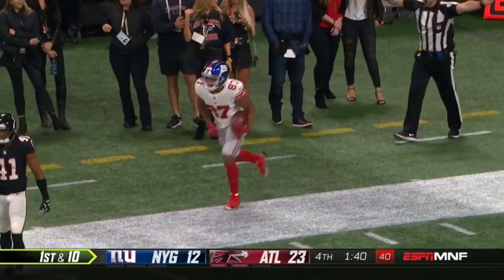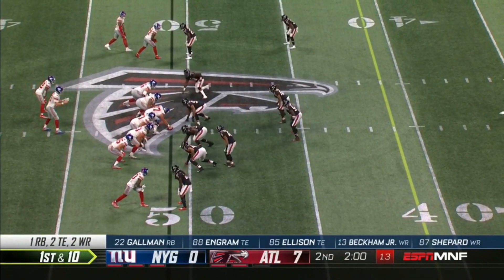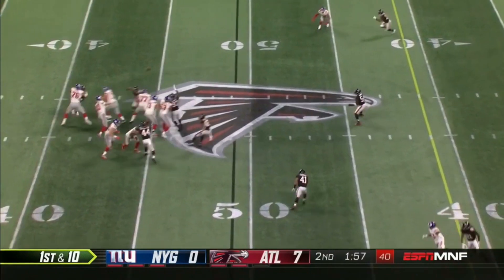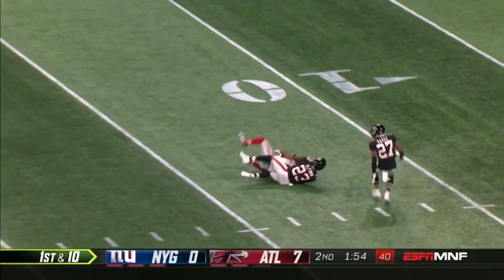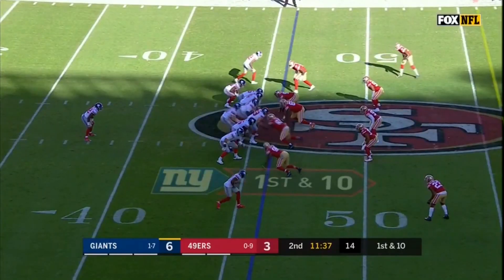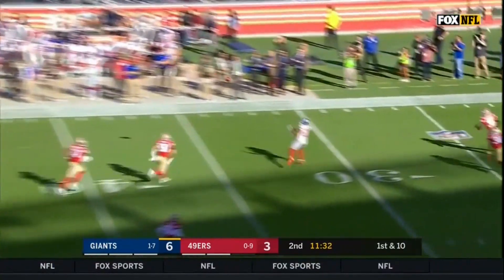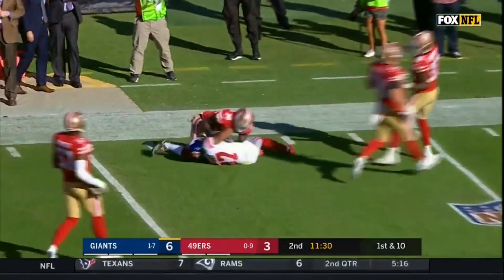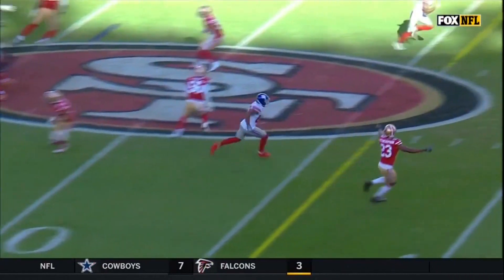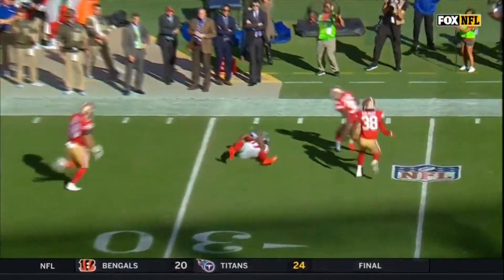And you know what? That's why Dan Quinn kicked the field goal.